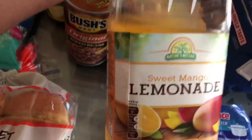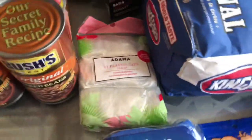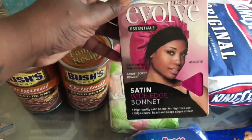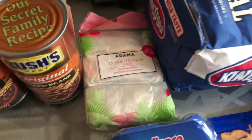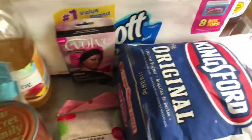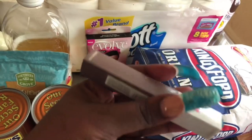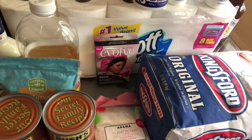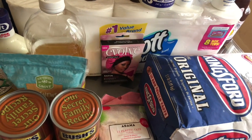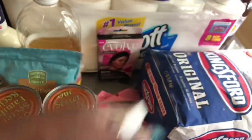I opened this lemon sweet mango lemonade from Aldi and it just looks like this. I also got a pink hair bonnet — the good kind, not the cheap one — and some matte stay liquid lipstick. I'm trying to see the color for you guys... it's called Hunters and it was like $7.99.